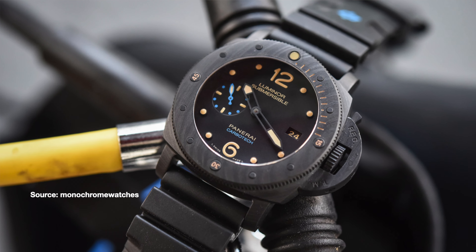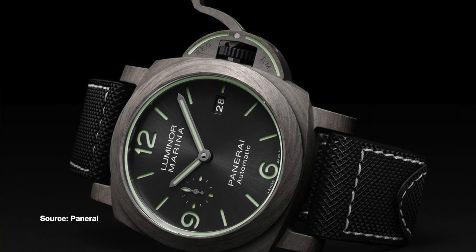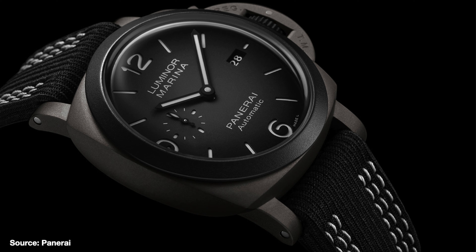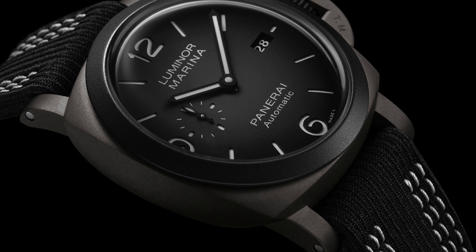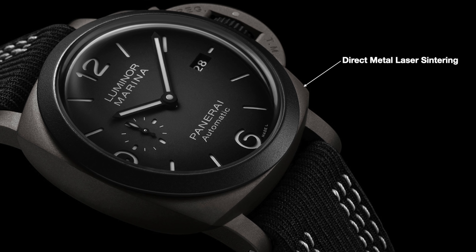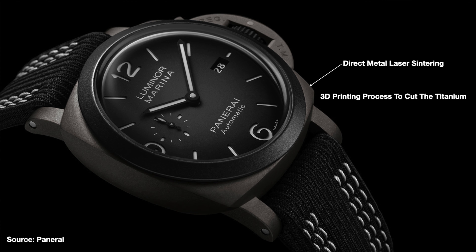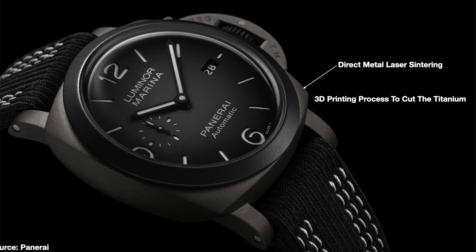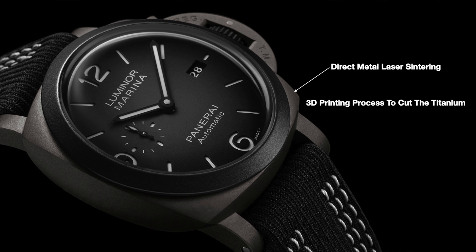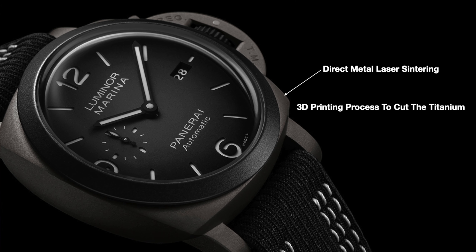Panerai are well known for pushing the technological envelope with the use of exotic materials and finishes, and this watch is no exception. The 44mm case is sandblasted DMLS titanium, which stands for direct metal laser sintering. It's a 3D process of how they cut the metal and gives an amazing finish. This gives the watch a very stealthy look and looks very modern indeed — dark and matte, evoking thoughts of night time excursions into hostile environments.